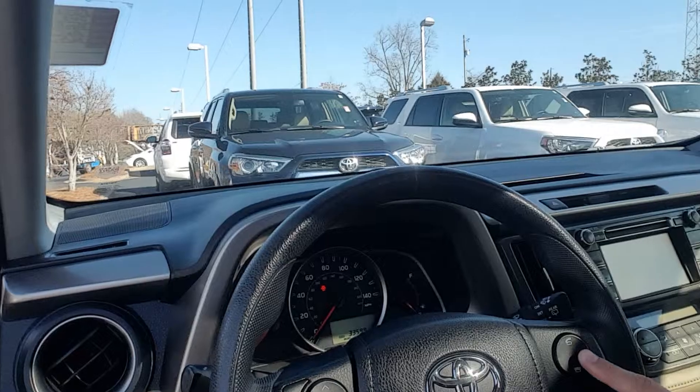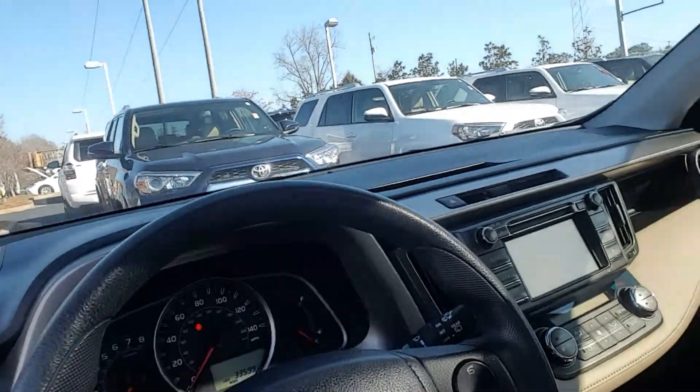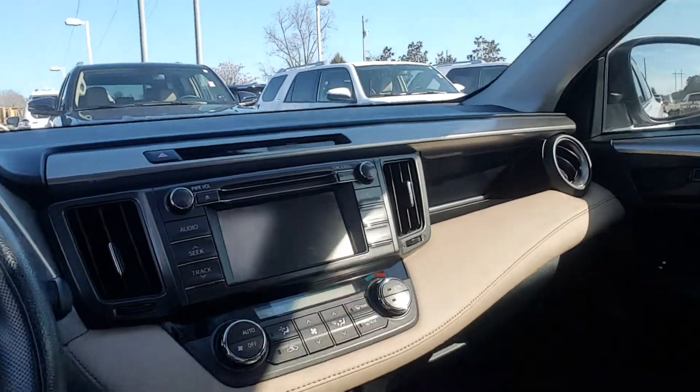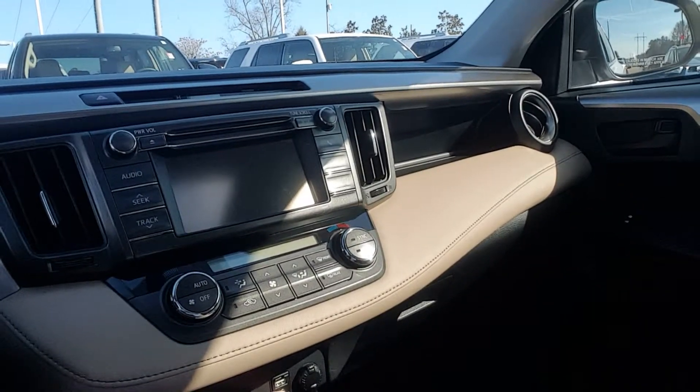You have your Bluetooth and cruise here and here. It's got eco and sport mode here. Your backup camera display will be here. USB, phone charger.